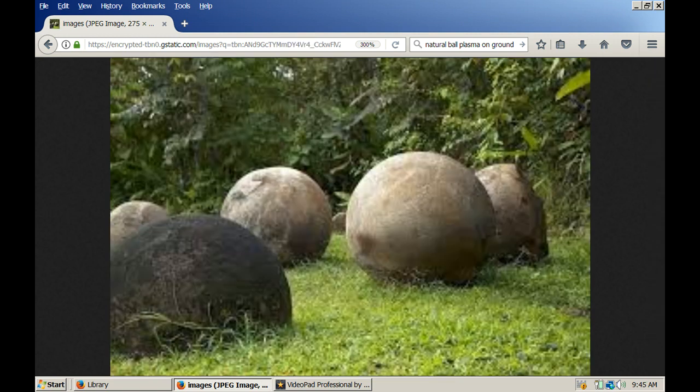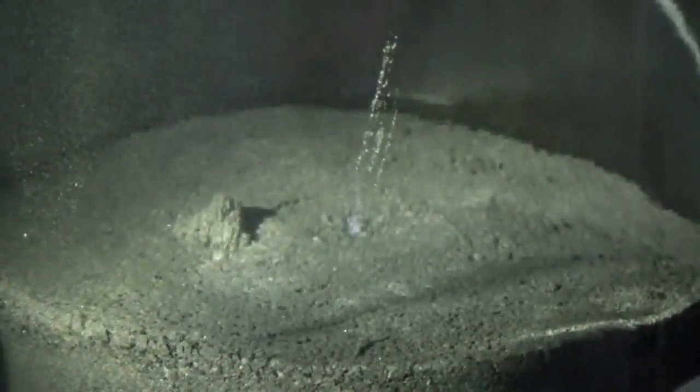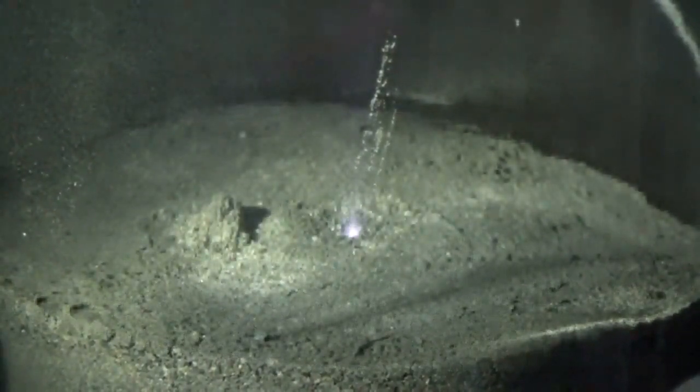This may explain the spherical balls found all over the world — the stones would have formed spherical shapes as they fell back to the Earth through the atmosphere. Also in this video, you can see that when the discharge is extinguished suddenly, there will be a large surface eruption where the fine materials at the surface will sort of shoot up or bounce up off of the surface.